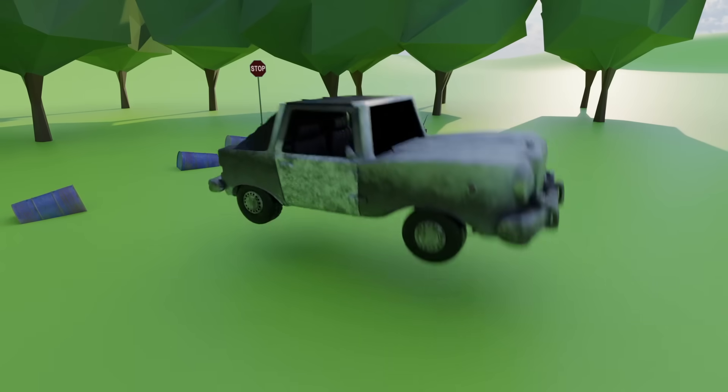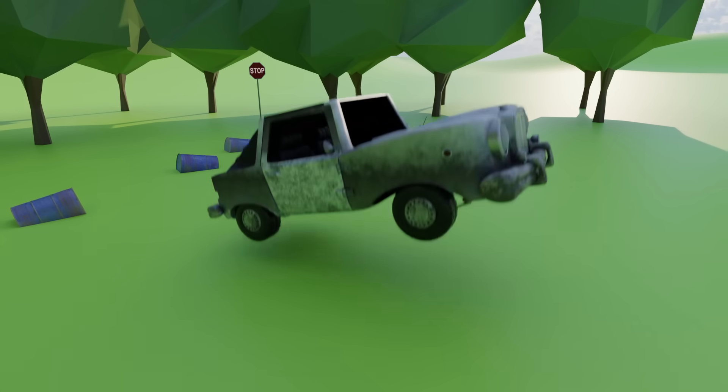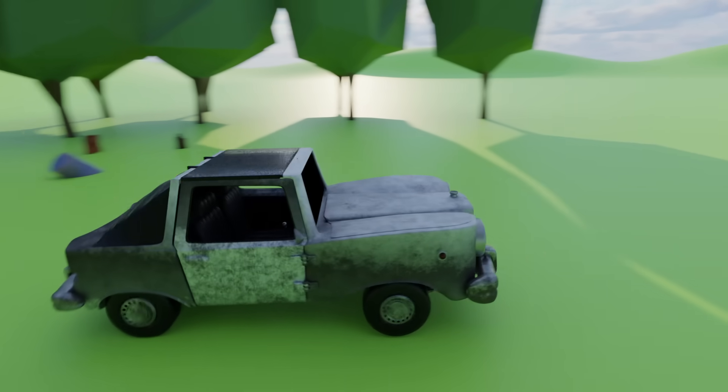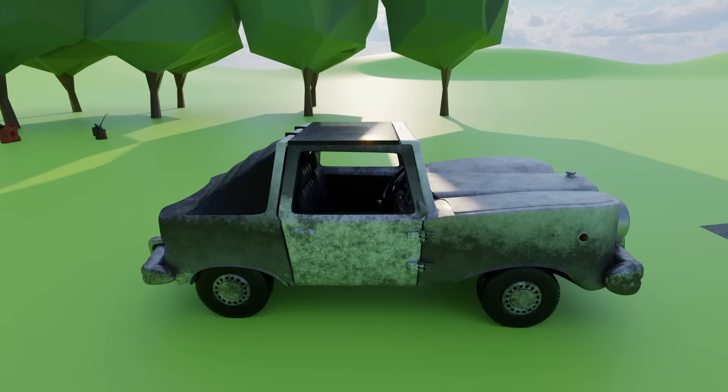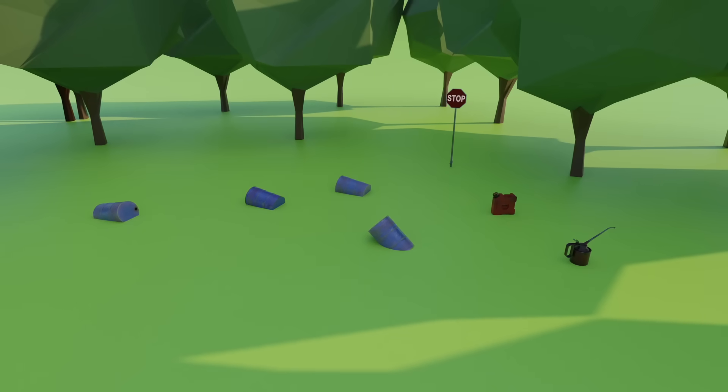That is amazing! Something is wrong with the car. What could help us?